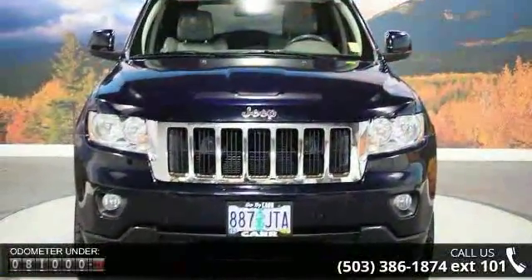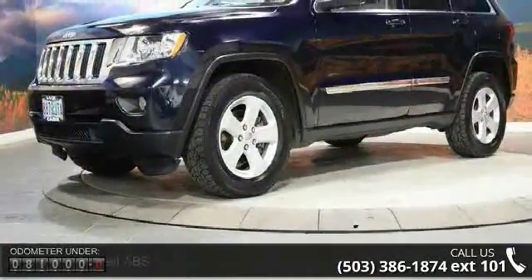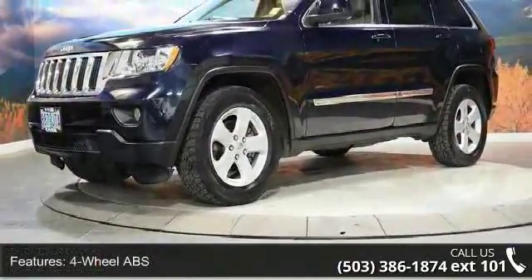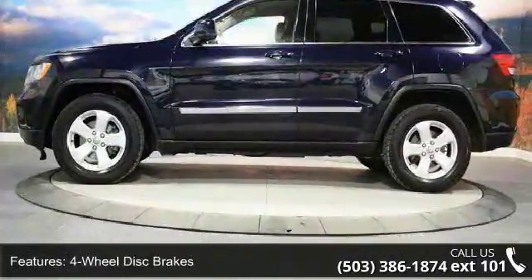four-wheel disc brakes, four-by-four, adjustable steering wheel, aluminum wheels, auto-off headlights, auxiliary PWR outlet, bucket seats, child safety locks and cruise control.